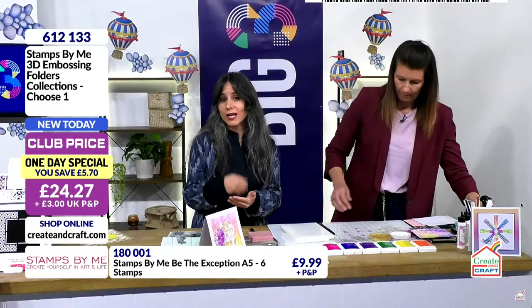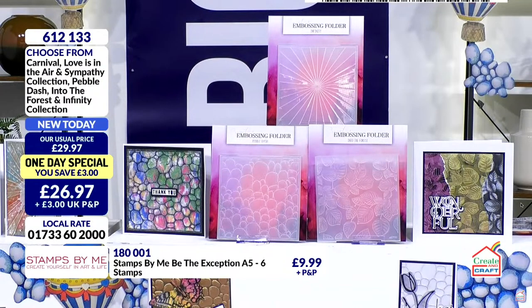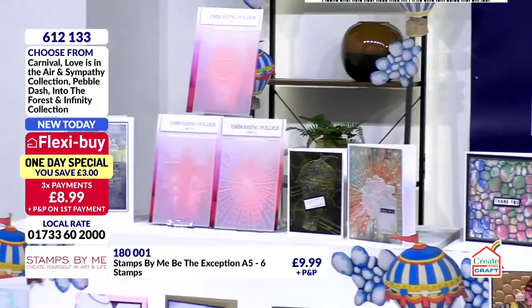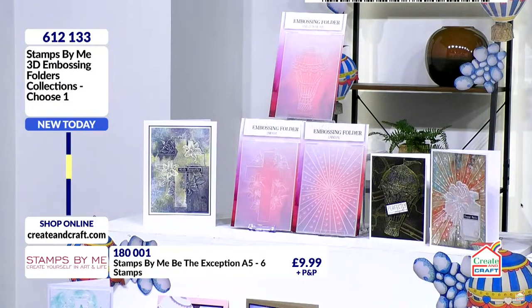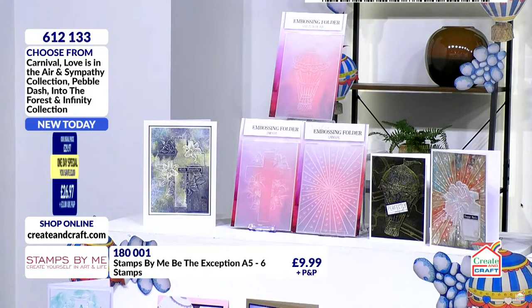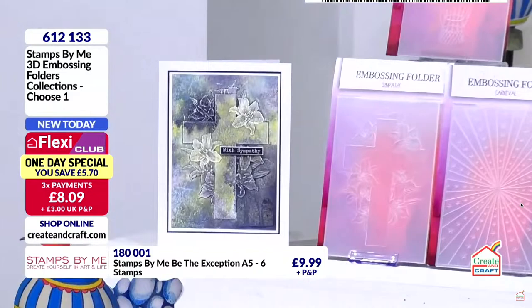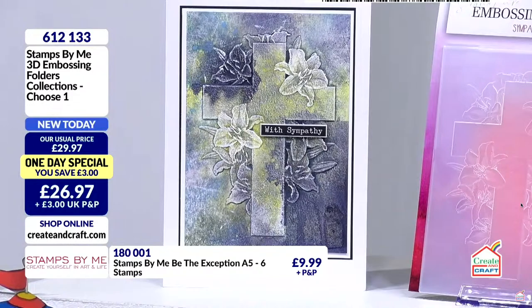The pebble dash is approaching limited stock - that's one of the options of the one day special. The 'Love is in the Air' option - half the stock has gone. I think this one is the most versatile in terms of all year round: think about those occasions when you want to send a more religious card for Easter or Christmas, and those moments when you need that sympathy card. It's one of those ones to have in your stash.